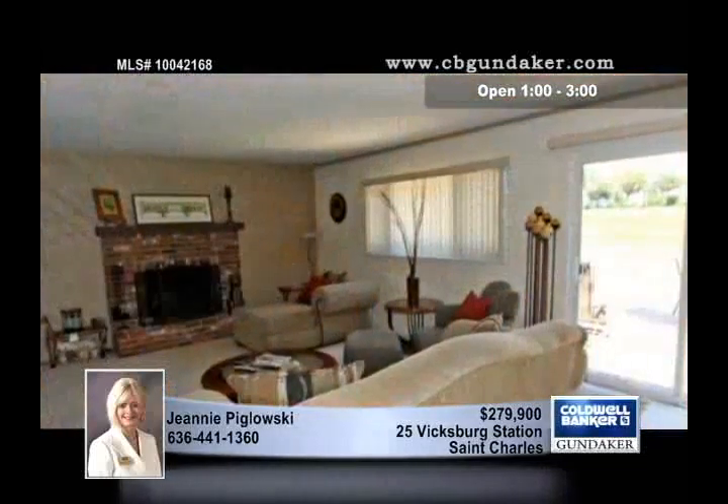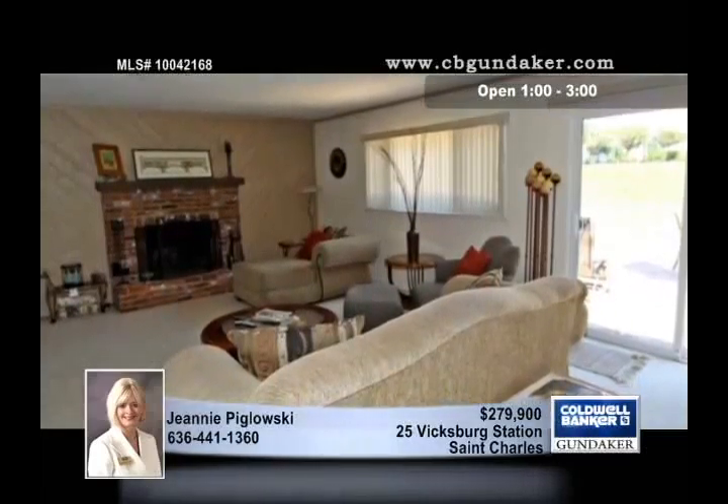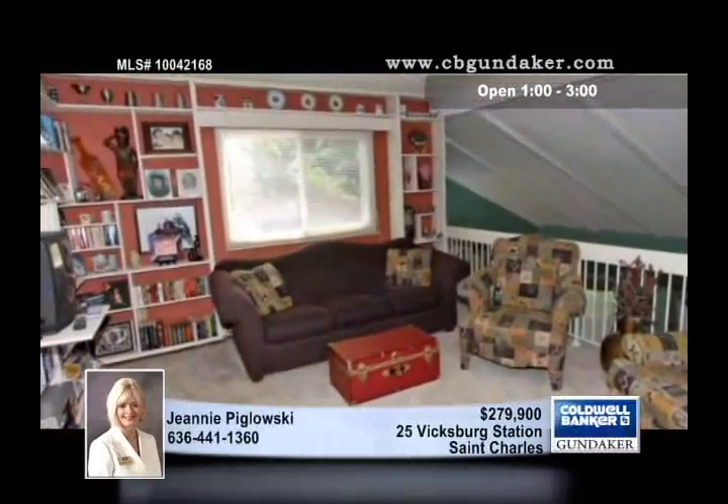The interior welcomes you with a foyer that's open to the vaulted living and dining room. The family room has a fireplace and opens to the kitchen and breakfast room. This open floor plan makes entertaining a piece of cake.